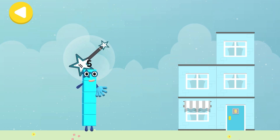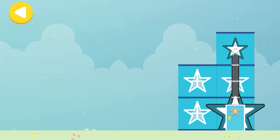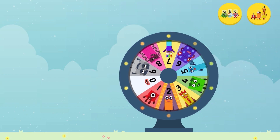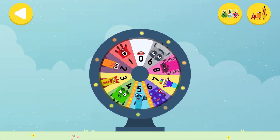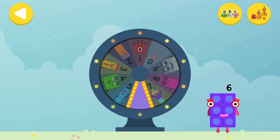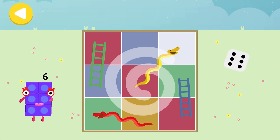Drag one of the number block's favourite things onto their home! Hooray! You helped this number block go back home! Spin the wheel to find out which number block you're going to help! Can you help number block six place snakes and ladders on her way home? Trace the line and help the number block get home safely!